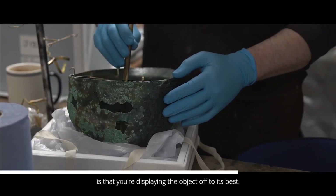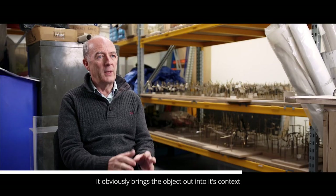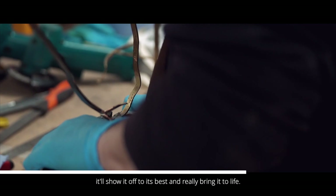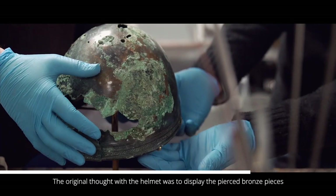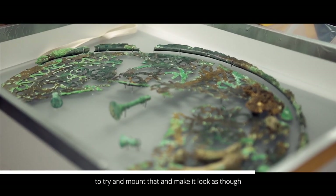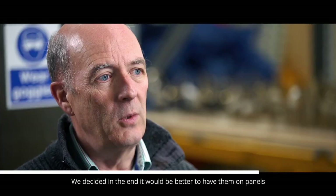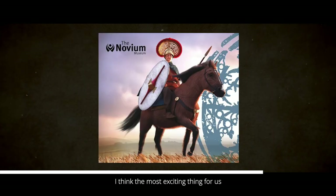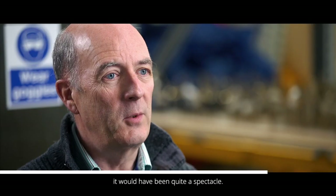The difference between a good mount and a bad mount is that you're displaying the object off to its best — the idea is that you won't actually notice the mount; it brings the object into context and shows it off to its best. One of the biggest challenges was the actual display of the helmet itself. The original thought was to display the pierced bronze pieces as they would have been on the helmet, but they're so fragile that mounting them that way was virtually impossible without so much mount that you wouldn't see the beauty of it. We decided it would be better to have them on panels and depict it graphically how it would have been worn. The most exciting thing is to imagine him on the hillside on his horse — this shiny, glittering helmet would have been quite a spectacle.